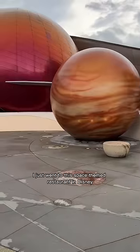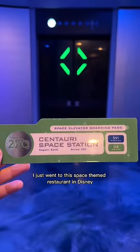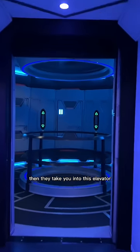Everything I ate in space! I just went to this space-themed restaurant in Disney. They give you a ticket, then they take you into this elevator and you watch as it literally looks like you're shooting up into space.